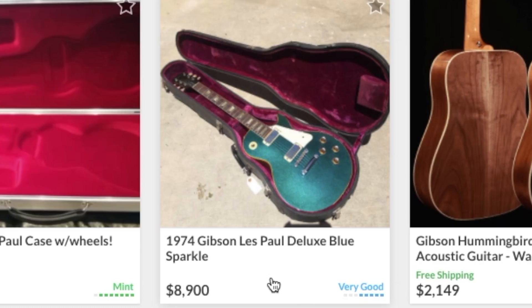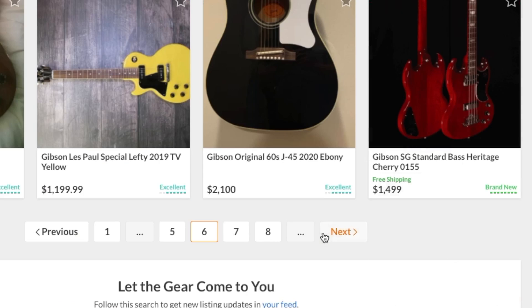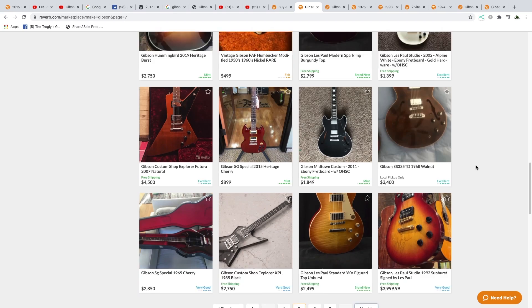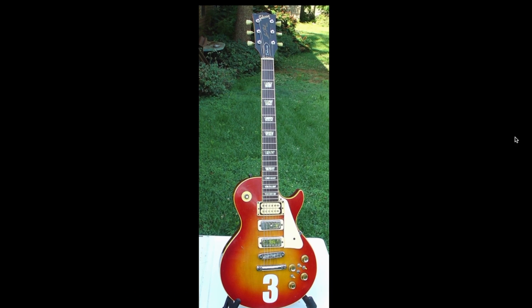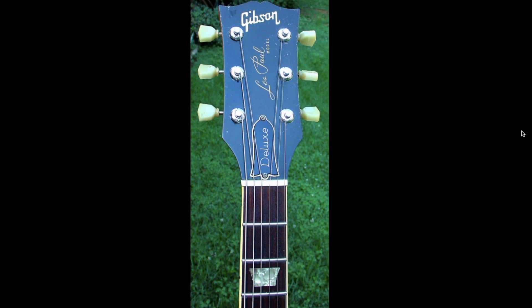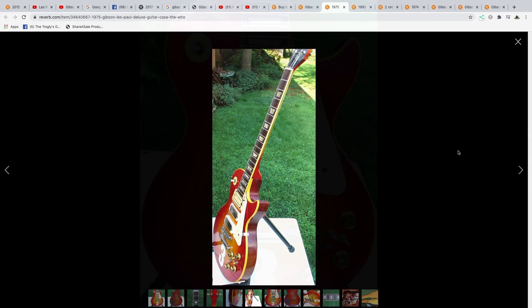74 sparkle top deluxe. And there was like one or two more. This other one is based off of Pete Townshend's number three — though his was a little bit different. He's mainly known for mini humbucker, mini humbucker, and then a humbucker in the middle. But that's a 75 Les Paul deluxe with replaced tuners.